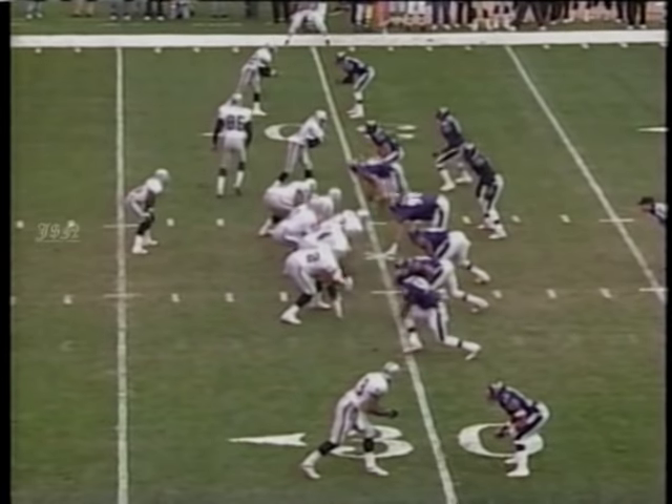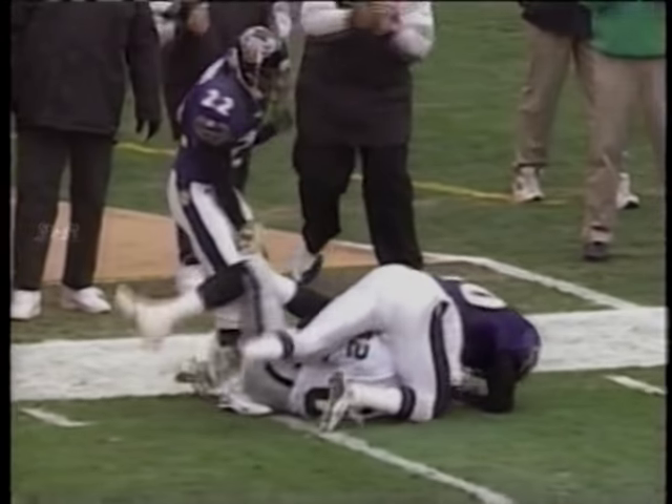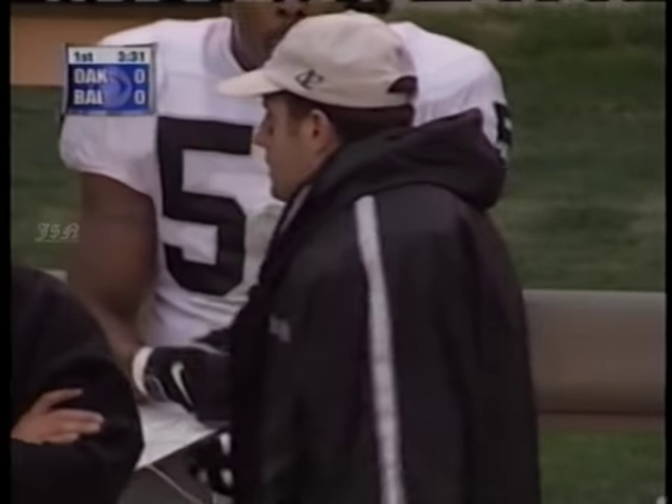He was back early and, boy, very early he looked sharp — James Jett, 35 yards. But he re-injured his groin later on in the drive after the first series, and he's out.